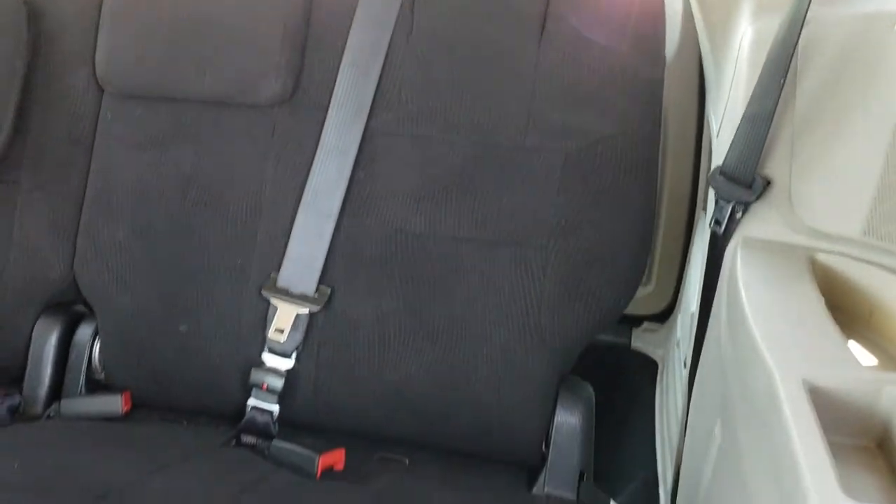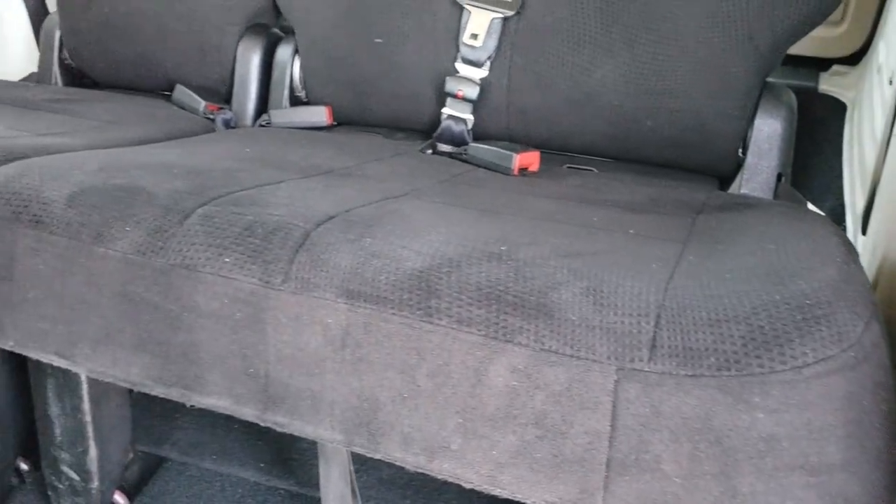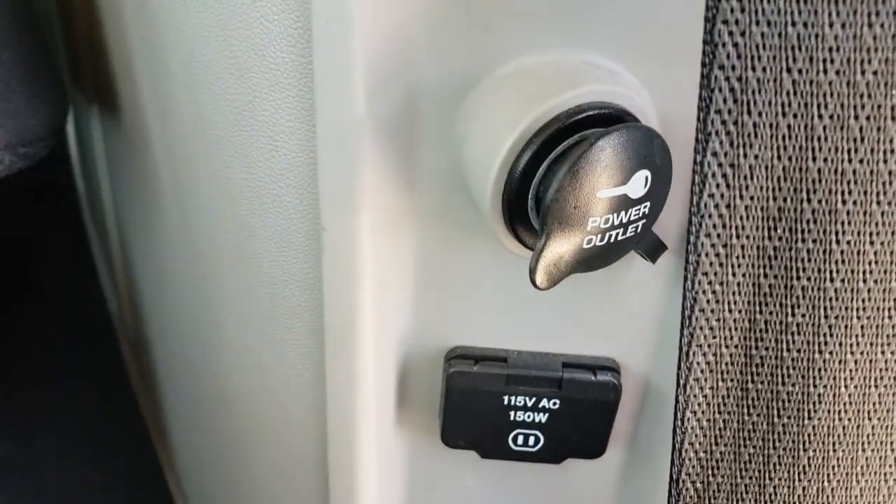Back seats are very clean too, no rips or tears back here. And it does have a 115-volt, 150-watt plug-in back here as well.